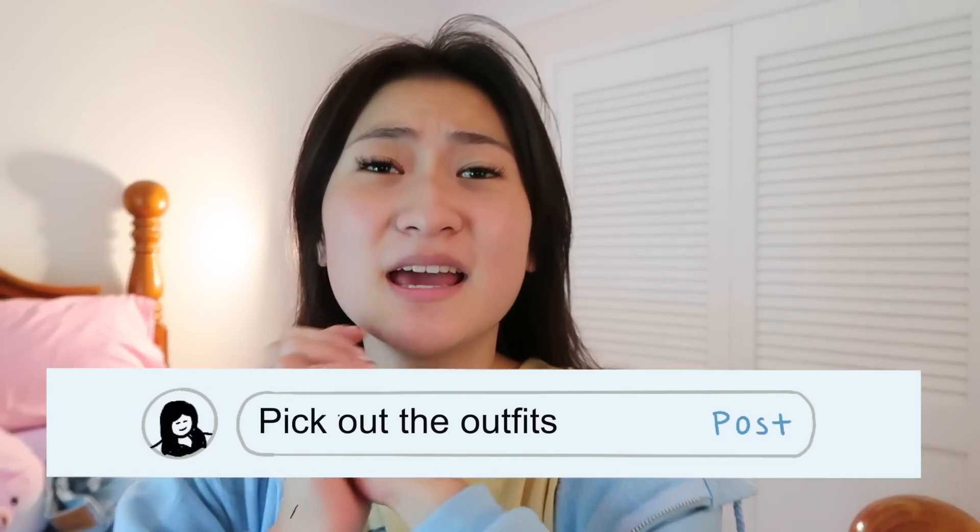First things first, we obviously have to pick out the outfits. I had a cavity filling today so my entire mouth is numb right now. I feel so weird, but we will persevere and take these Instagram pictures.